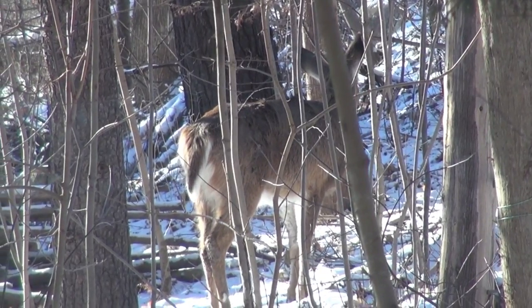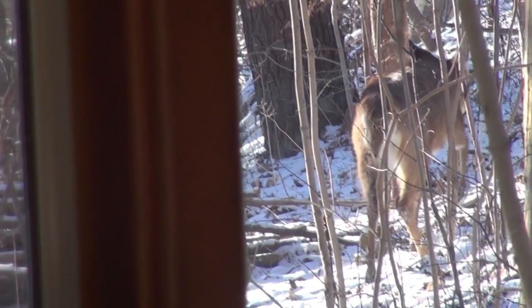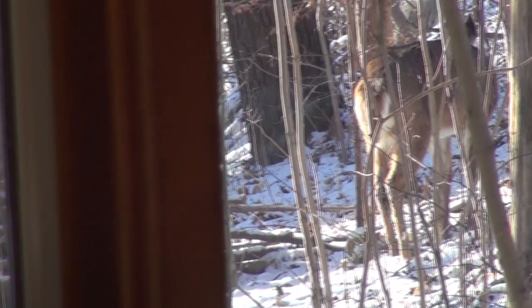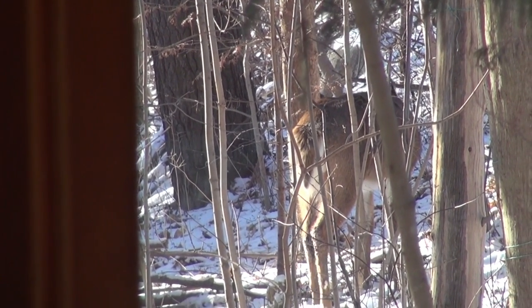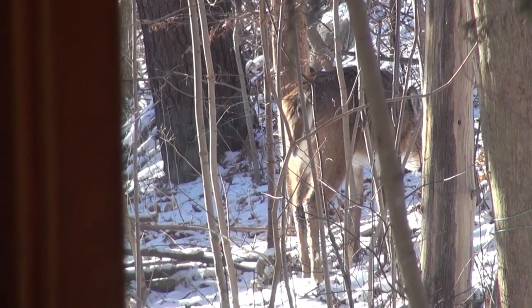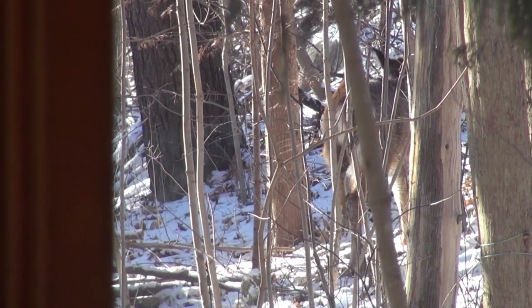We came down a half an hour ago and there was nothing at all, so he must have just recently walked up here on his own. That's nice. So he's been sitting there for at least 20 minutes, and he's eating leaves.